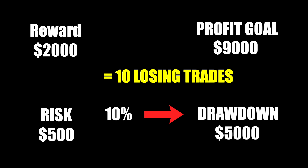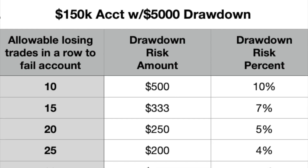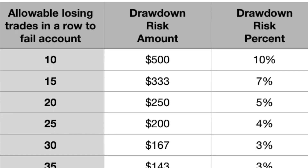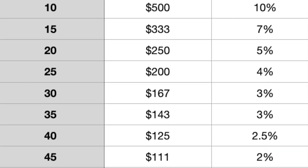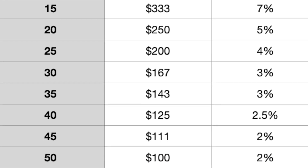Regardless, if I need to call an audible due to price action looking like it's about to fall short of my target, or the trading day is about to end since you can only day trade with a prop account, I'll cut the trade short and settle for a 3 to 1 or 2 to 1 ratio instead of 4 to 1. As long as I get my 10 affordable trades, that's all that matters. But if you feel like 10 trades is not enough, here's a table breakdown of what percent of the drawdown you can risk and how many allowable losing trades that would give you before the drawdown gets triggered. Always respect the number you're comfortable with and trade accordingly.